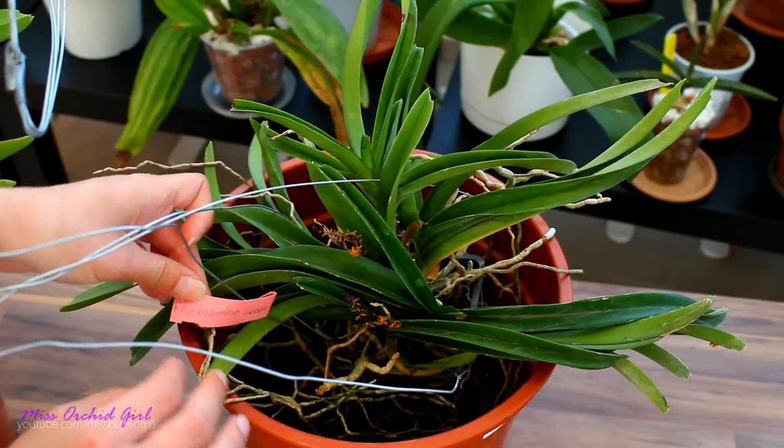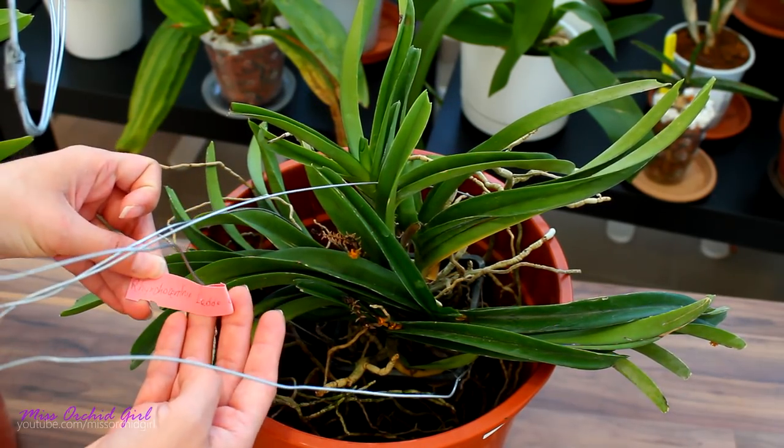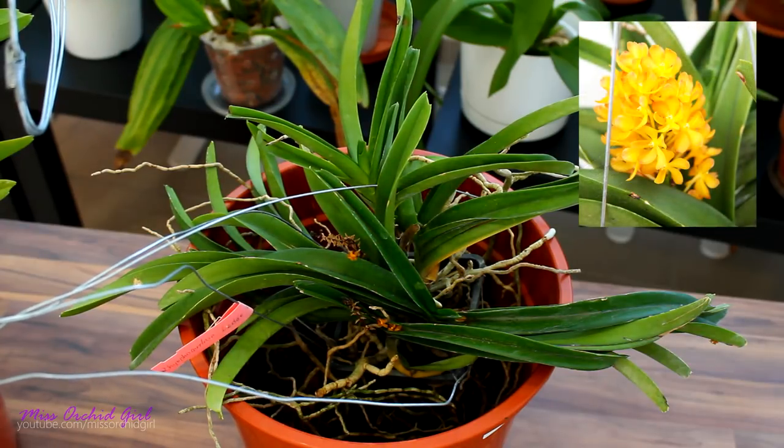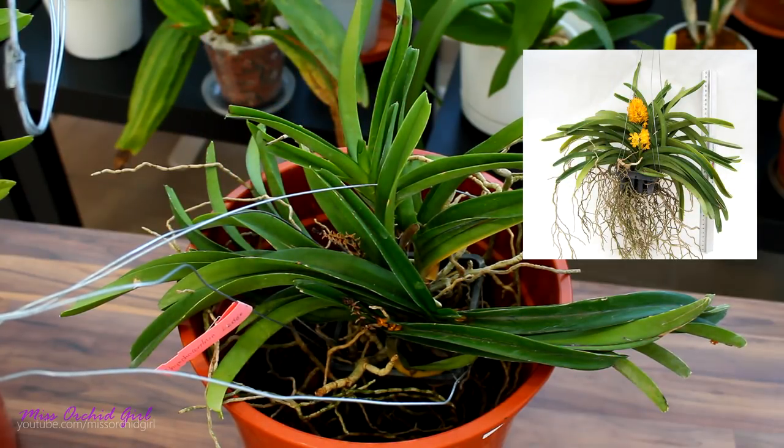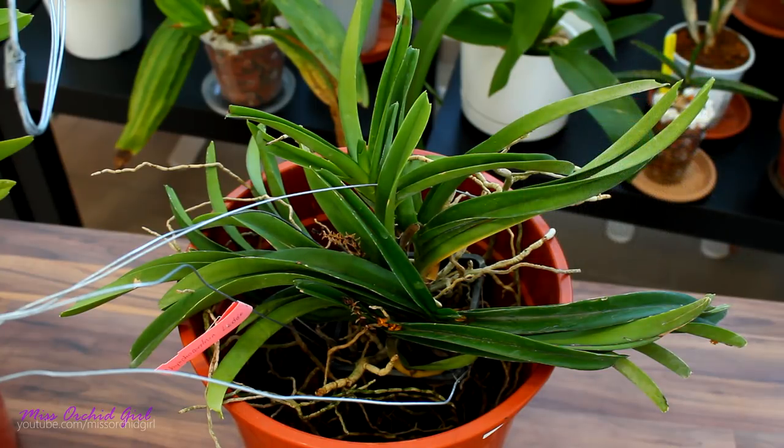So the first one is a Rhynchocentrum Laragold. This is actually a beautiful yellowish-orangish — actually more orange — orchid. The pictures show it to be a little yellow; they were taken from this very same plant because it did have flower spikes, they just didn't last on transport. The transport was pretty long — it was 10 days — because it got stuck for about five days in my country, arriving in my town on Monday and I actually got it on Tuesday.